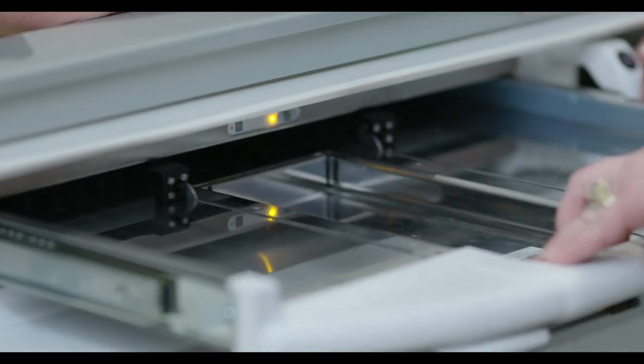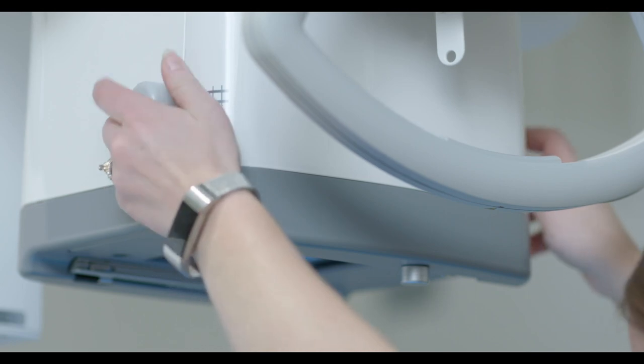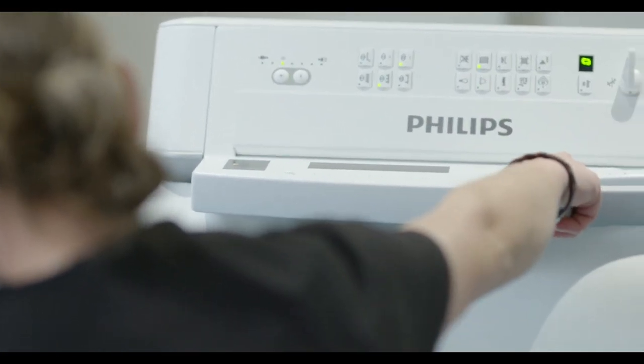Just the little things — being able to lift and raise and lower — made a big difference. Just the ease of being able to get the patient on and off the table, things that made it easy for them to have a procedure done.